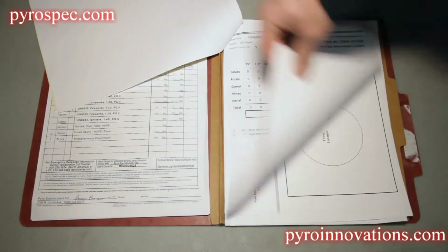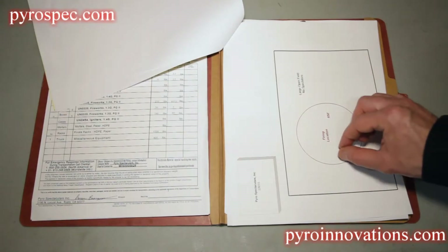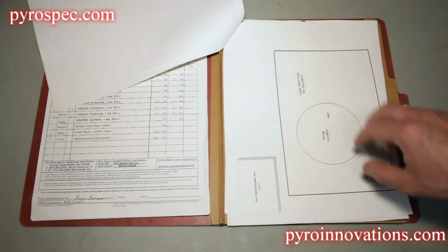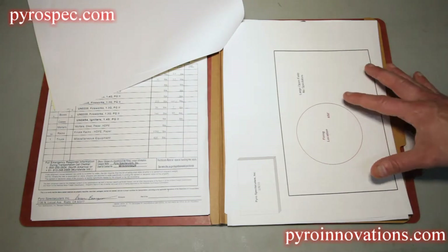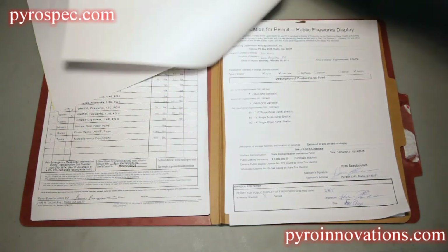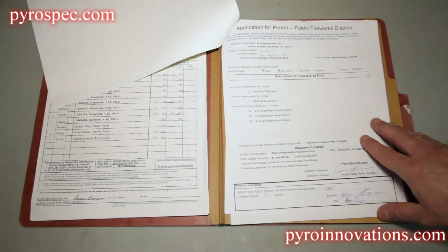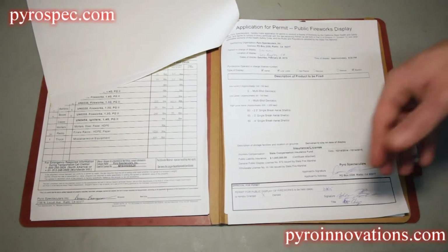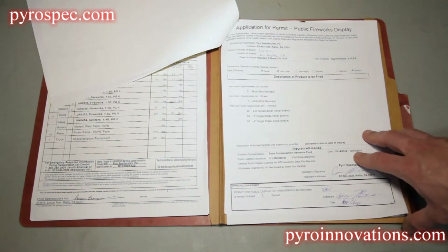The next page is typically your plot plan, which shows your firing location and fallout area, sized based on the largest caliber device you're firing. Typically this is overlaid onto a satellite photo so you can identify specific landmarks and be precise in setting up and maintaining your fallout area during the show. Following that is the application for the permit, which is specific to the jurisdiction you're shooting in — this is what Pyro Spectaculars submits to the authority having jurisdiction over that particular show site.